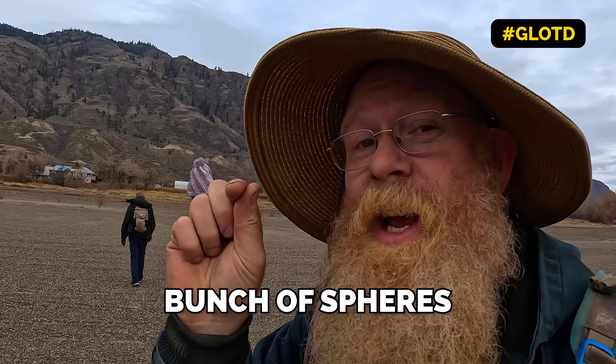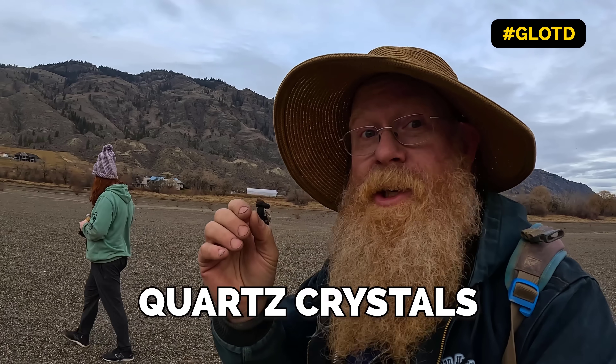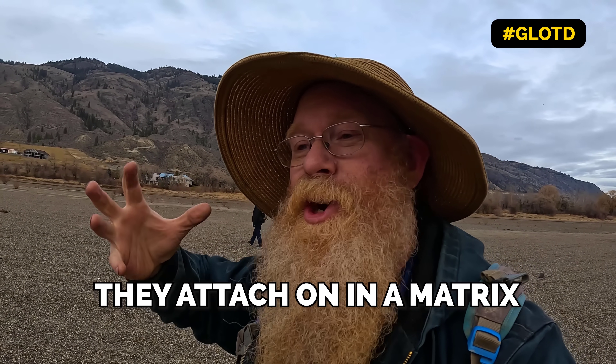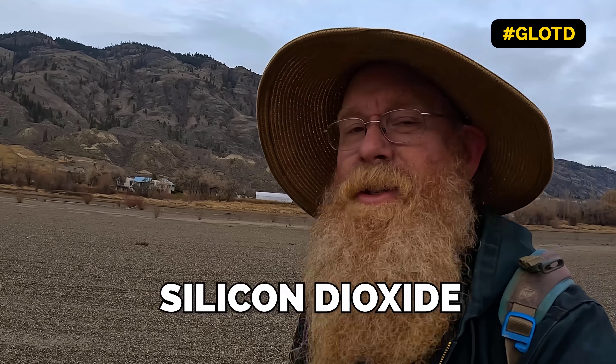Opal is a whole bunch of spheres of silicon dioxide - that's the mineral - little spheres that are sort of mashed together, but they don't hold onto each other. That's why it's such a soft mineral. Quartz crystals have all the molecules aligned perfectly so they attach in a matrix, making a crystal. And glass is just quartz that's been melted down and cast into glass. All silicon dioxide. There's today's geology lesson of the day.